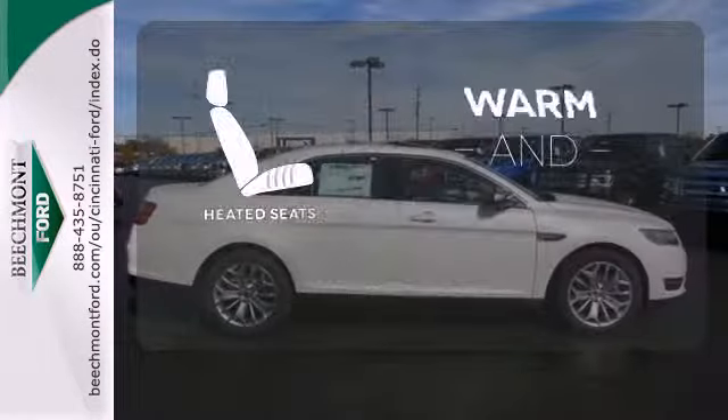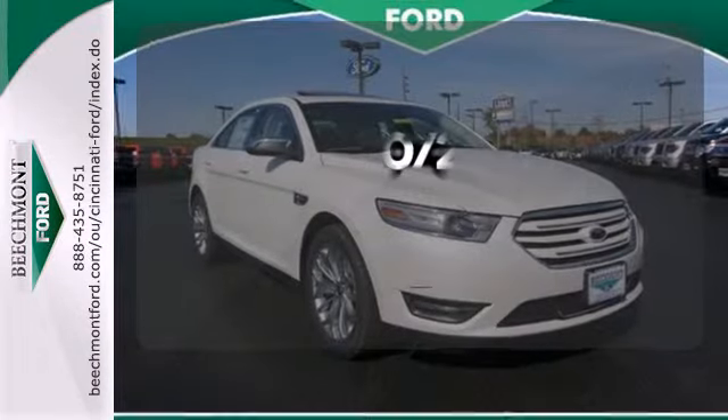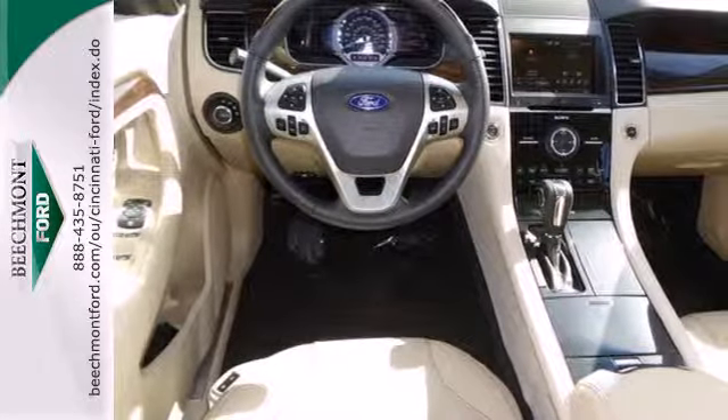Wrap yourself in the comfort of heated seats. See objects previously out of sight with the rear view camera. This Taurus has chiseled good looks from every angle. See it for yourself today.